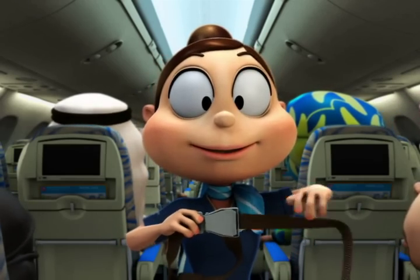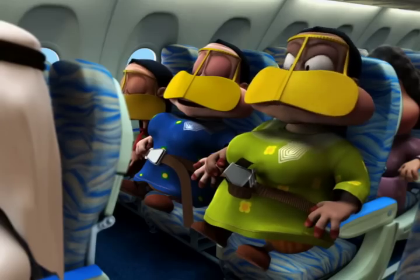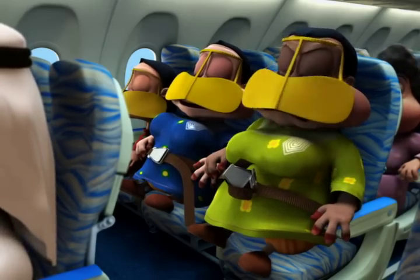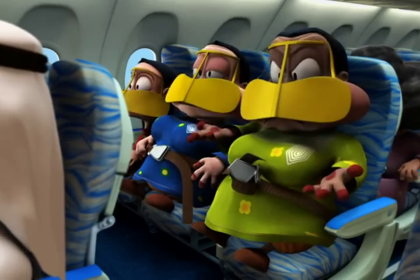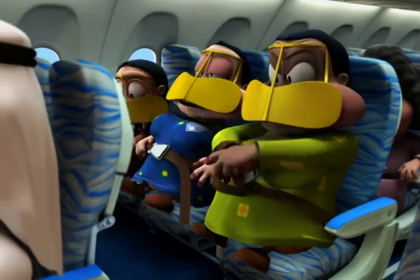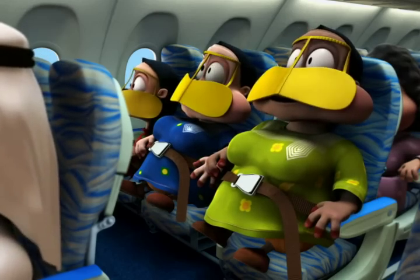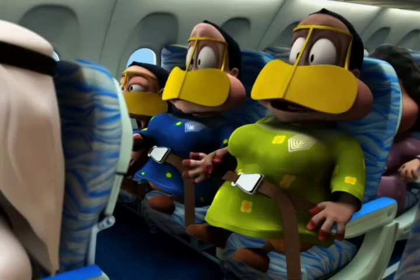Your seat belt is fastened, adjusted and opened like this. It should be loosely fastened throughout the flight when you are seated, and must be securely fastened whenever the seat belt signs are on.